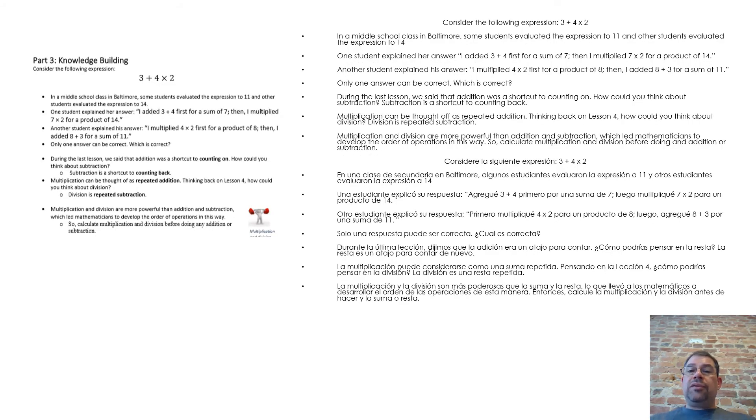Consider the following expression: 3 plus 4 times 2. In a middle school class in Baltimore, some students evaluated the expression to 11, and other students evaluated the expression to 14. One student explained her answer: I added 3 plus 4 first for a sum of 7, then I multiplied 7 times 2 for a product of 14. Another student explained his answer: I multiplied 4 times 2 first for a product of 8, then I added 8 plus 3 for a sum of 11. Only one answer can be correct — which is correct?